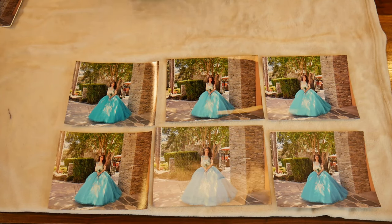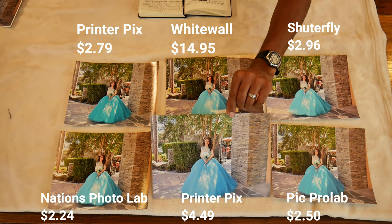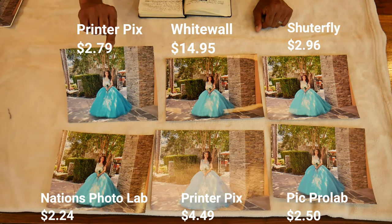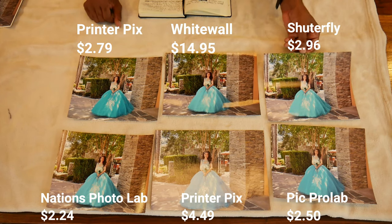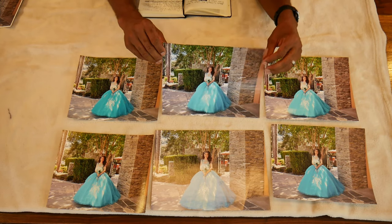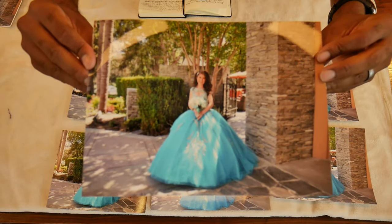Let me tell you all the prices. PicPro was $2.50. PrinterPix was $4.49. Nations Photo Lab was $2.24. Mpix was $2.79. Whitewall was $14.95. Shutterfly was $2.96. Looking at them all together, the Whitewall is the picture I like the most — it's just beautiful. I don't even know if the camera can tell you just how pretty this picture is.